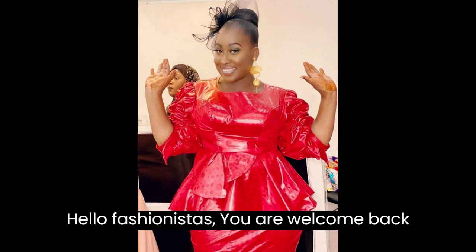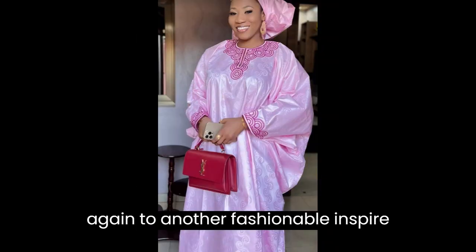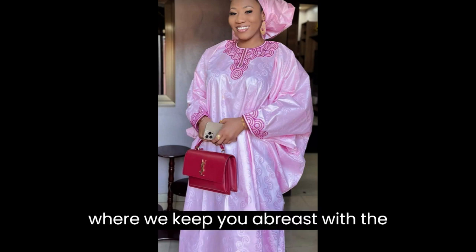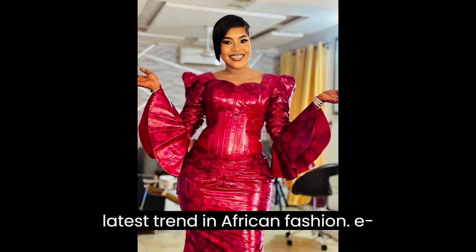Hello fashionistas, you are welcome back again to another fashion label inspired moment on your number one channel of choice, where we keep you abreast with the latest trends in African fashion.